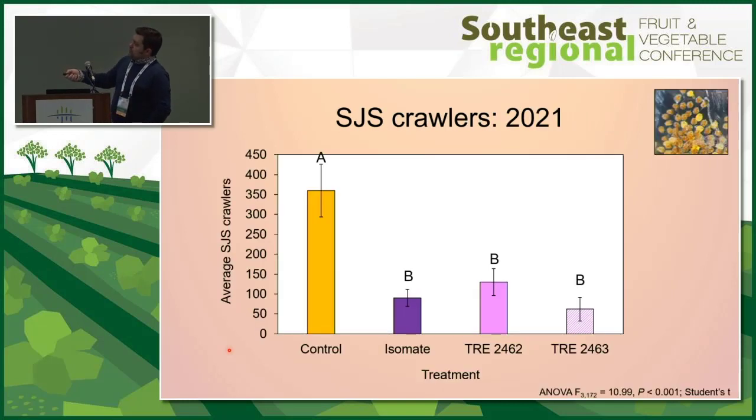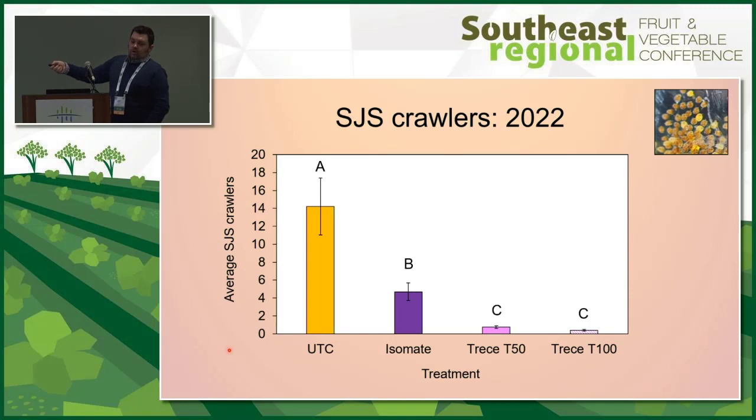In 2021, average crawler counts were almost 350 per tape, versus about 50 this year. We were able to reduce those numbers to over half of the control — to levels very similar to what we saw with chemical treatments. In 2022 with lower overall scale populations, all treatments still significantly reduced crawler counts. Over time, I would expect these peaks to keep dropping. We'll probably never get to zero, but if we can keep it below levels of damage, that's the goal.